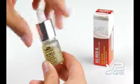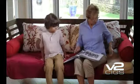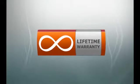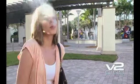V2 eLiquid is packaged in specially designed, child-proof bottles to protect you and your family. V2 also backs all electrical products with a lifetime warranty. At V2SIGs, we set the bar for quality, consistency, and product safety.